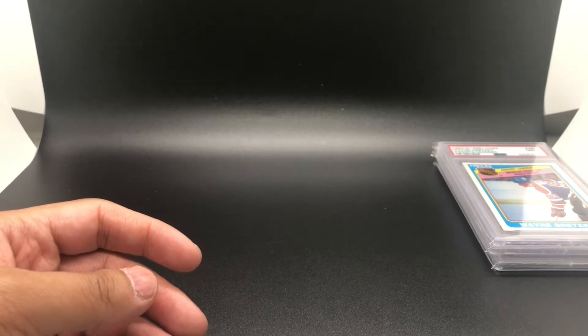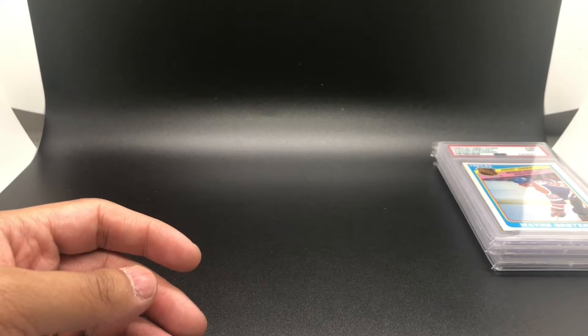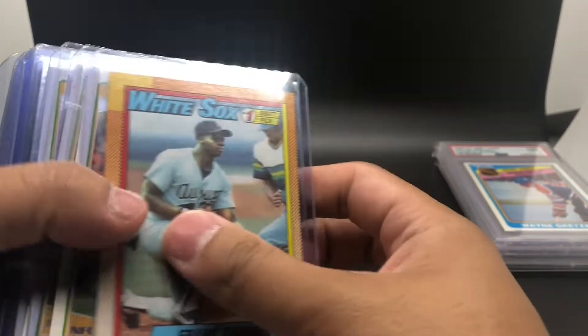This next set of cards I ended up getting all together for $43 from Burbank Sports Cards — a total of 14 cards, which roughly equates to around $3 a card.